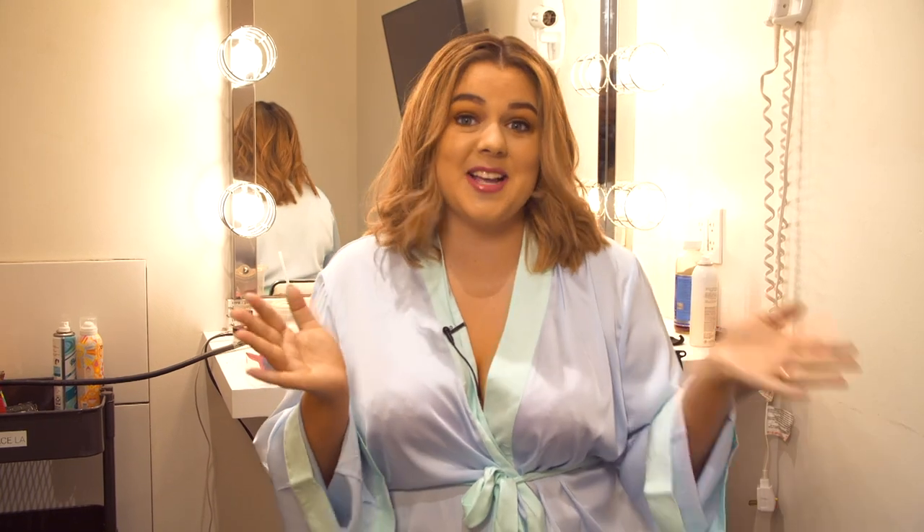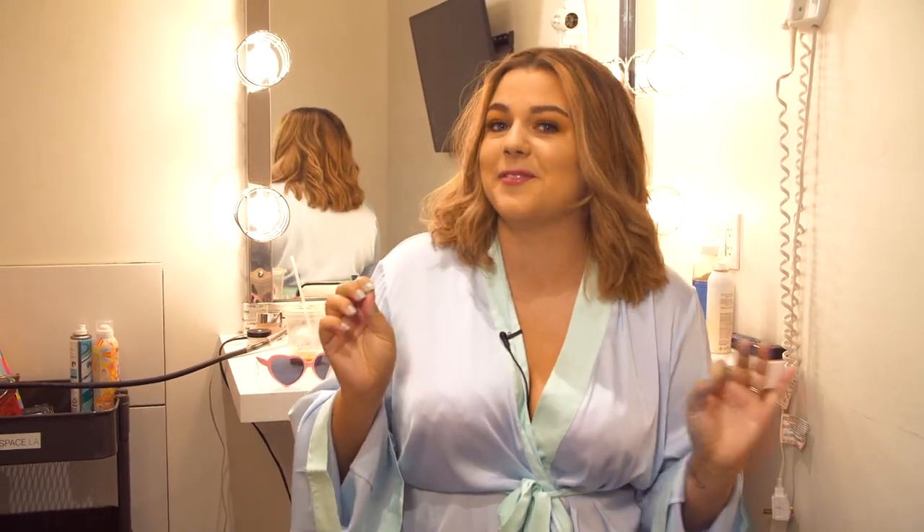Hey guys, it's Sierra. Welcome back to my channel. Today I'm going to be recreating some Victoria's Secret photos but with a more body positive spin.